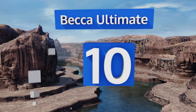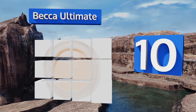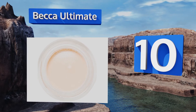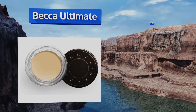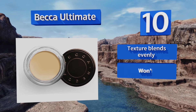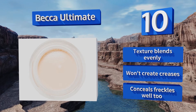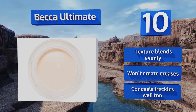Starting off our list at number 10, Becca Ultimate is specifically made to mask hand and face markings from blemishes and acne scars to dark circles and tattoos. It won't leave a sticky residue, but you should combine it with a moisturizer because it can be drying. The texture blends evenly, it won't create creases, and it conceals freckles well too.